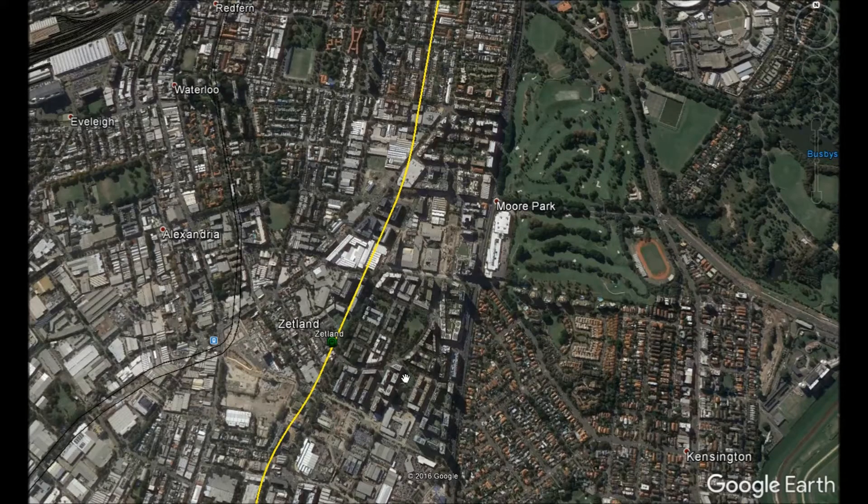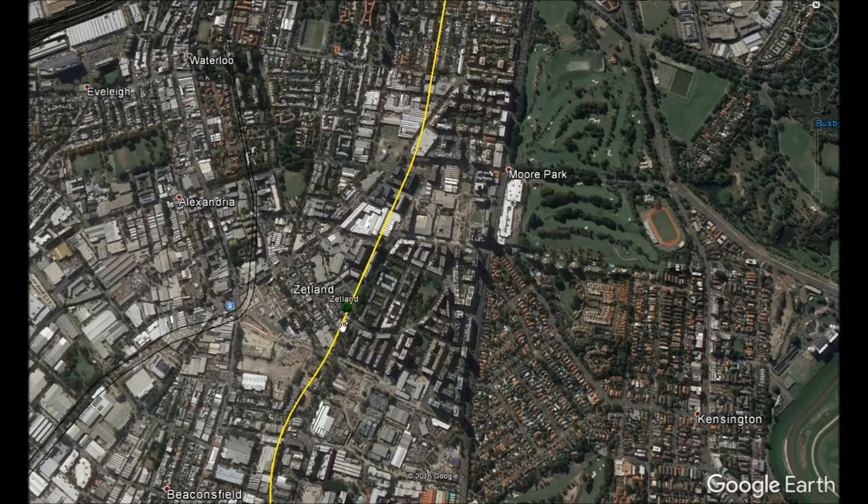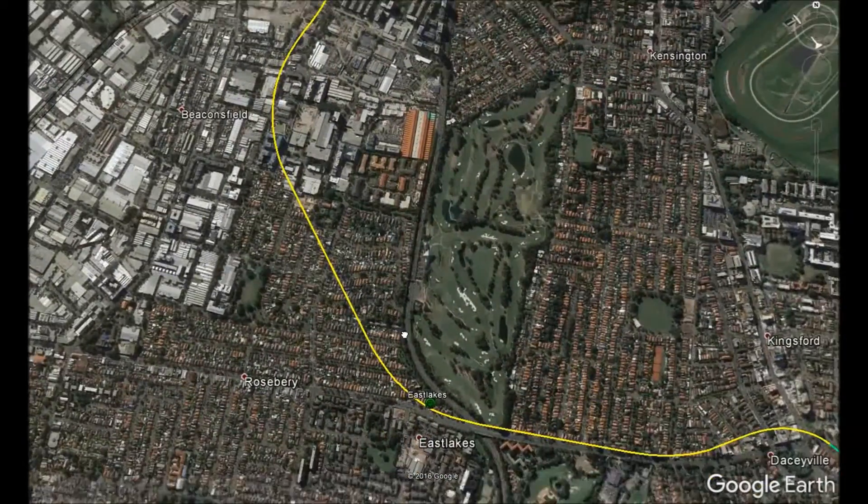Zetland would provide a closer option than Green Square station. Here's something nice: both Zetland and Green Square stations will be connected — you can transfer between trains at both stations without having to tap off and tap on again. A pedestrian tunnel with travelators will be built to connect them, allowing quick transfers between the two lines.